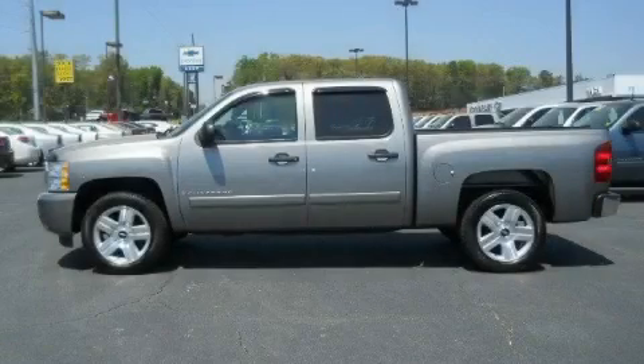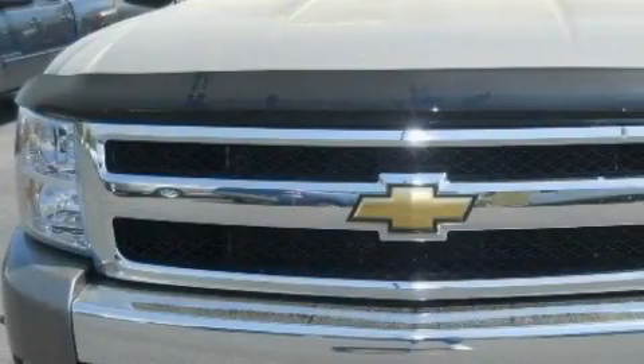This is a 2008 Chevrolet Silverado. Whether hauling, commuting, or towing, this truck is the right one for you.